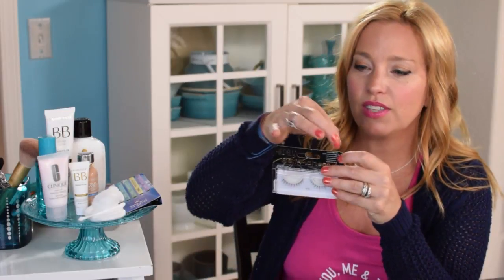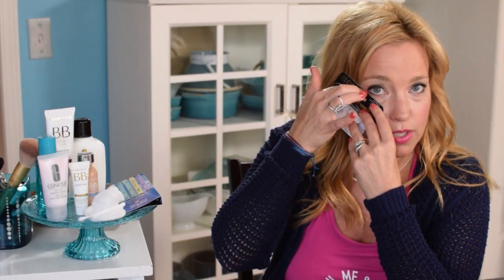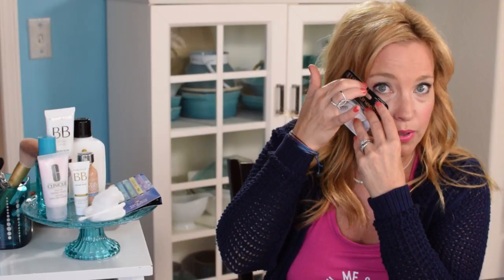Bethany says she's helpless with liquid liner. Here's a tip: take a piece of scotch tape about three inches long and rest it on your eye at an angle to create a cat eye guide. Draw your liner up the tape edge. As long as the tape is even on both sides, it's a foolproof way to get a clean line.